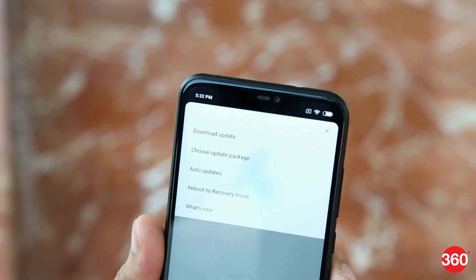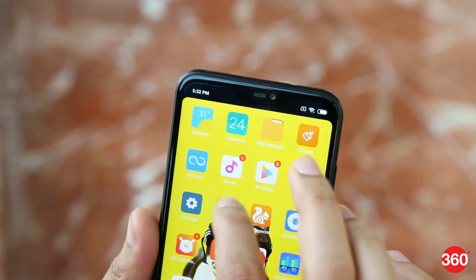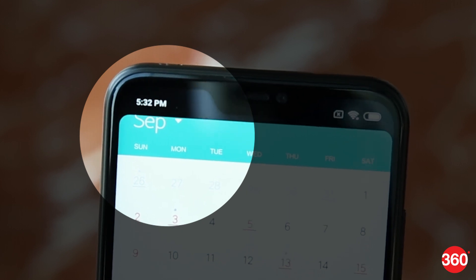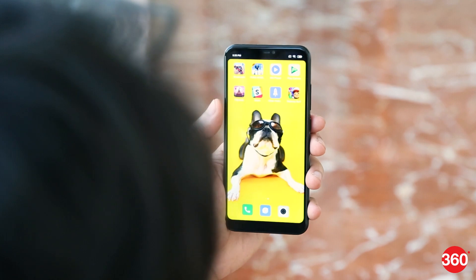Although Xiaomi has added the option to hide the notch, the system doesn't always scale well to the shrunken down aspect ratio. We noticed portions of some menu buttons and even content in some apps getting cut off due to the masking. Face unlock is present, which works well under most lighting conditions, except in pitch darkness.